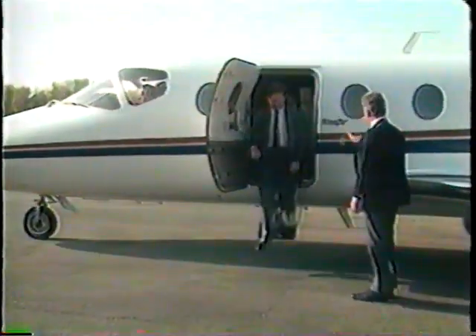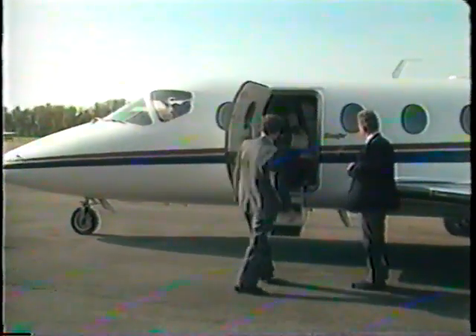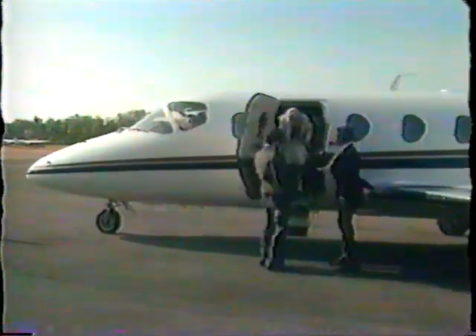If there's one thing that characterizes the companies that own and operate Beechjets, it's a highly enlightened regard for the value of executive time. They know what it's worth; they know how to invest it. And most important, they hate to see it wasted — especially in airline terminals. The endless lines, the baggage hassles, the connections missed or delayed, the security checks, the overbooking, the traffic, the crowds, the confusion — they each take their toll on the one set of resources all other corporate assets depend on: executive time and energy.